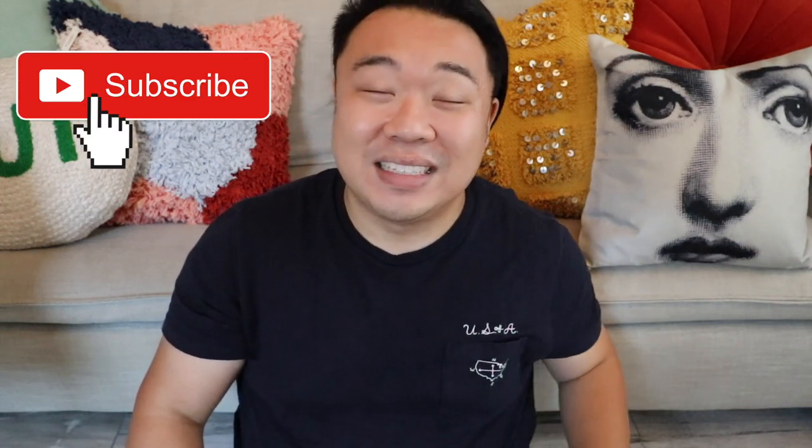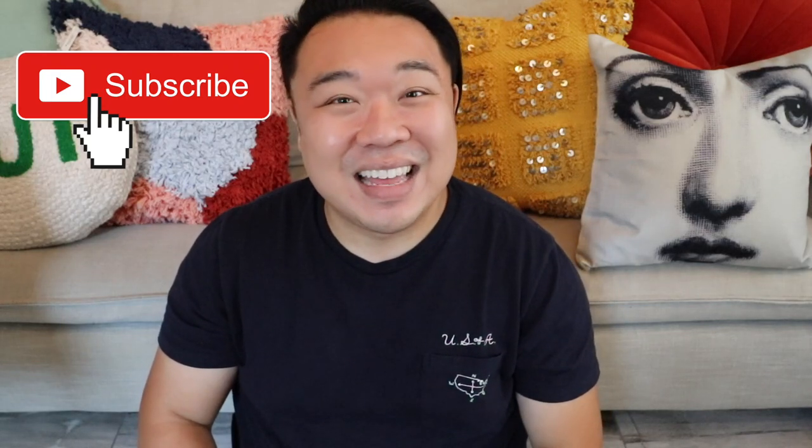Don't forget to check out today's vlog — it's up at 2. The new thrifting video goes up tomorrow early at 7 a.m. I love you guys so much. I'll see you guys in the next video. Alright, bye!